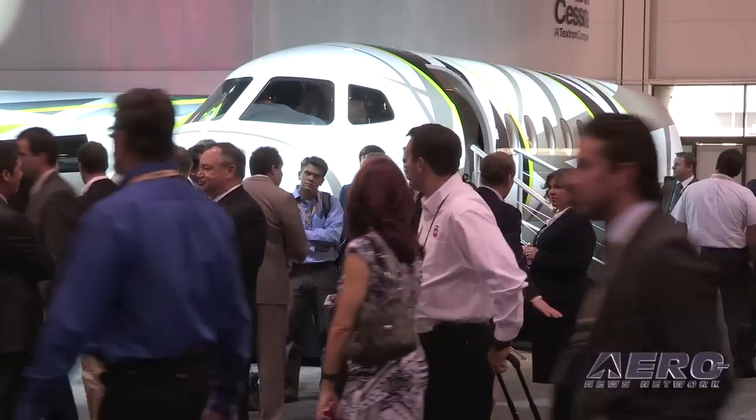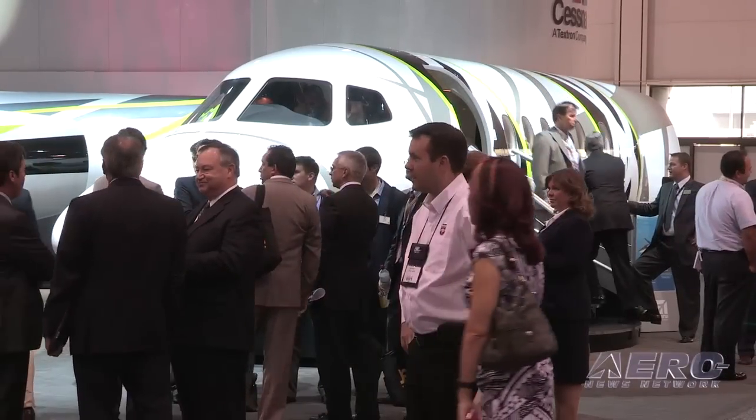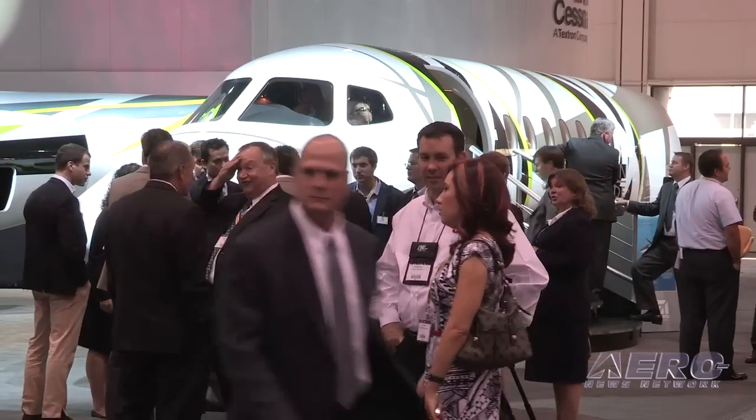Cessna has maintained a very interesting leadership position in one particular area. All you have to do is talk to a Citation owner to know that the ownership experience is far more of a partnership than a customer-producer type of environment. So when you talk about listening to your customers, Cessna has the immediate advantage of keeping in touch with them a whole lot more. Can you talk about the outreach and how formal the customer process is that leads to a new design? There is a formal process indeed, and it comes from several areas. We listen to our sales staff, we talk to customers ourselves within marketing, and customer service is a good source of feedback. We also use scientific surveys — conjoint analysis — to develop a lot of the data that turned into the Latitude.